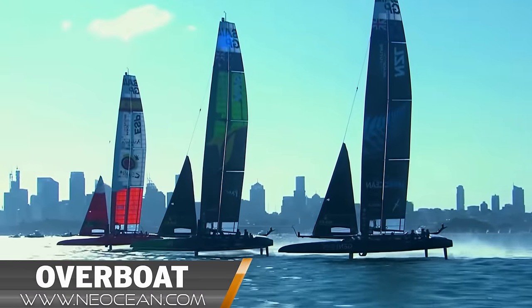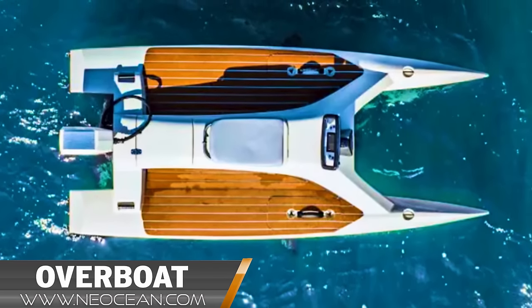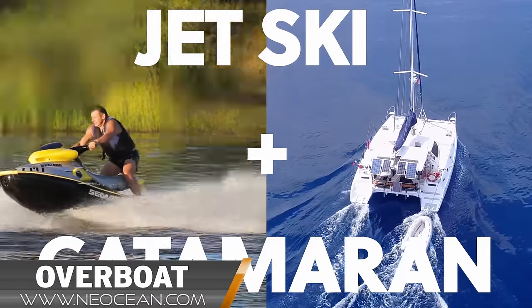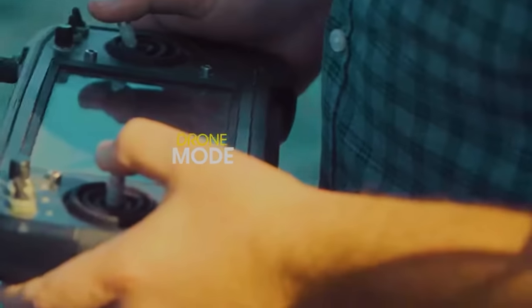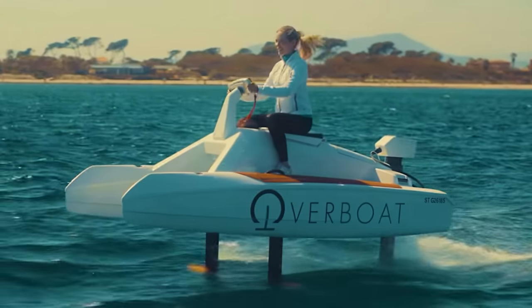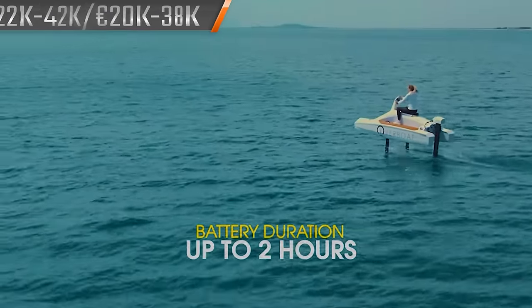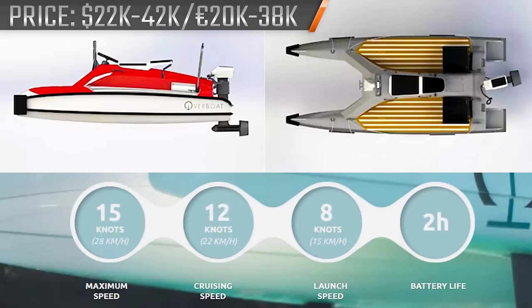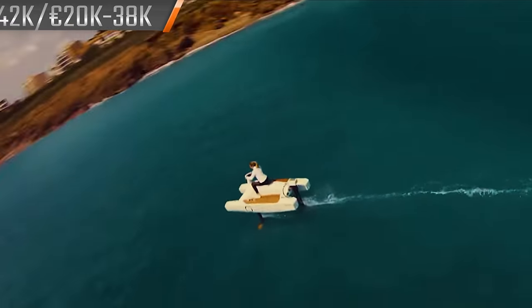Another e-craft dipping its rudder into the hydrofoil game is the Overboat from French company Niocien. Starting as a cross between a jet ski and a mini catamaran, the Overboat can take two passengers up to 20 knots while lifting on its three retractable hydrofoils. It's thanks to its 10kW electric propeller drive and 10kWh battery pack that delivers around two hours of drive time before recharge. The battery takes around an hour and 45 minutes for a full charge.